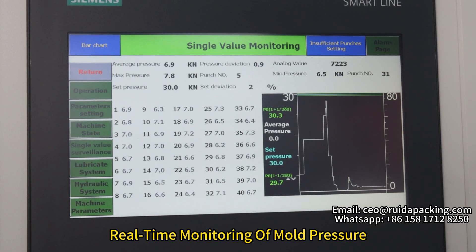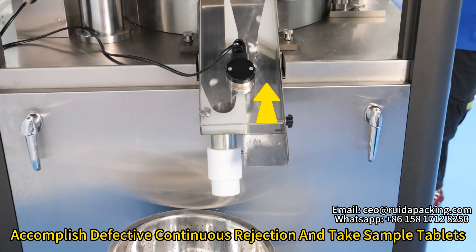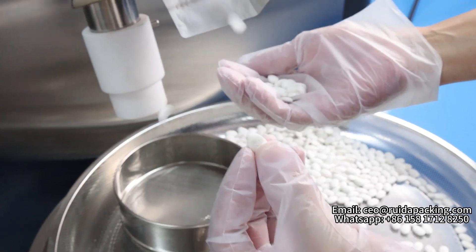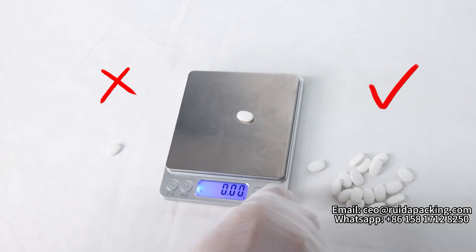Real-time monitoring of motor pressure allows continuous defective tablet detection, rejection, and sample tablet collection. Tablet weight error is less than 2%.